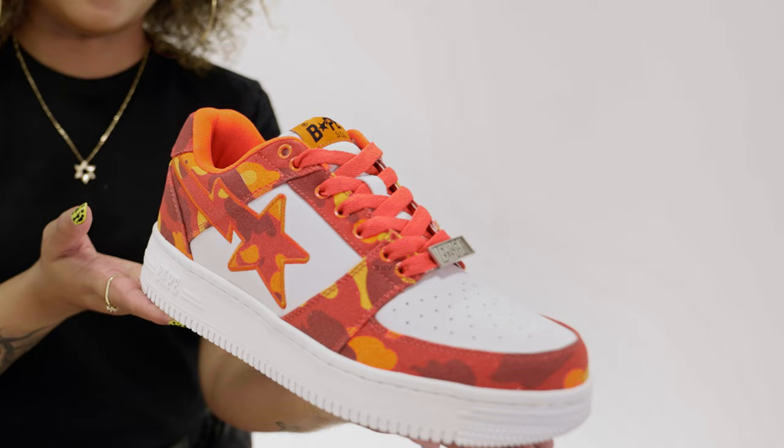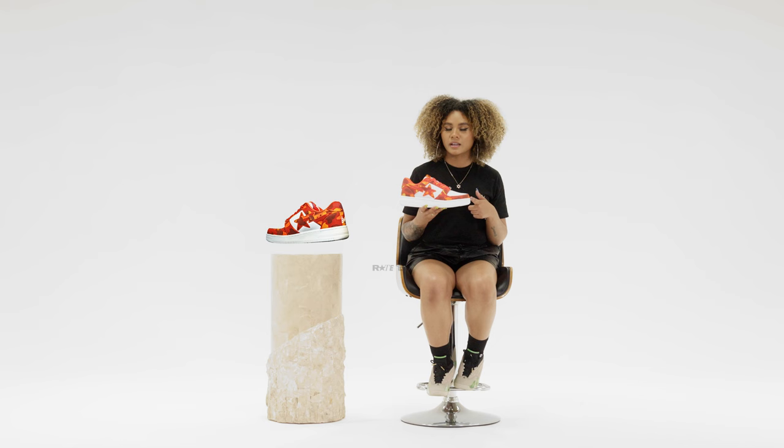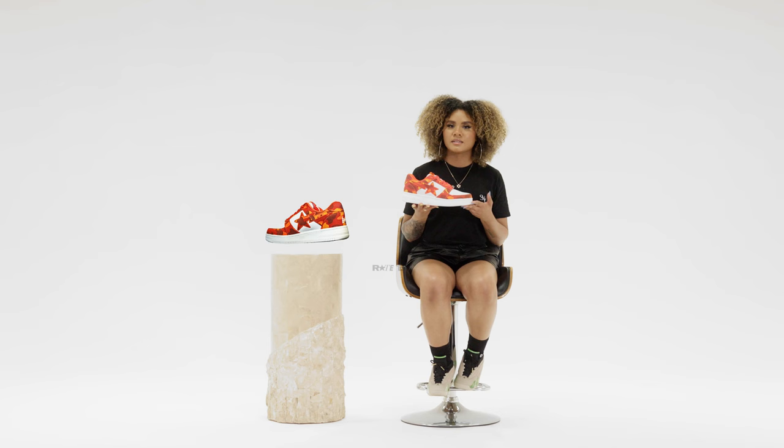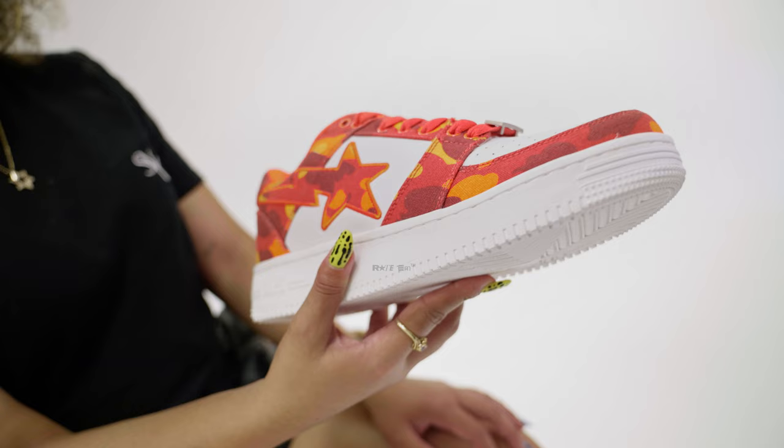In terms of desirability and hype, I feel like there hasn't been much talk about this shoe in particular, but it is a silhouette that we're very familiar with, and because it is a collab with Heron Preston, I don't see why it wouldn't get that love. So when it comes to desirability, I'm going to give this shoe a three and a half out of five.